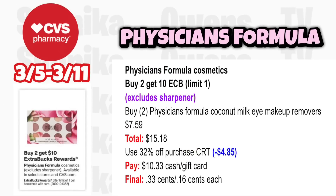Physicians Formula cosmetics is buy 2 get a $10 ECB, limit 1 — excludes sharpeners (though last time they were included, so check the CVS website Sunday). Grab two Physicians Formula Coconut Milk Eye Makeup Removers at $7.59, totaling $15.18. Use a percent-off CRT taking off $4.85, pay $10.33, get back $10, making it just $0.33 for both or $0.16 each.